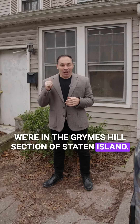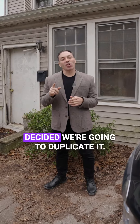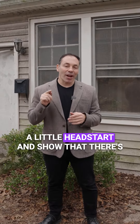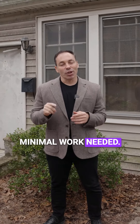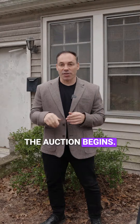We're in the Grimes Hills section of Staten Island. In our previous post we did an auction and the auction was so successful we decided we're going to duplicate it. We're going to help the future buyer get a little head start and show that there's minimal work needed. So let's go on through the house and let's start getting our hands dirty before the auction begins. Come on through.